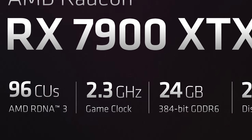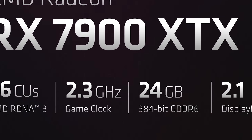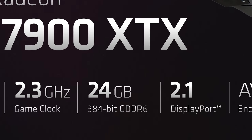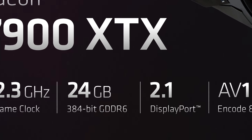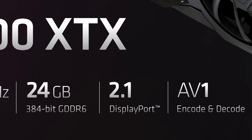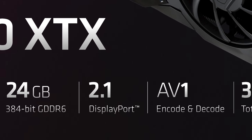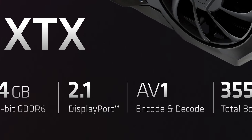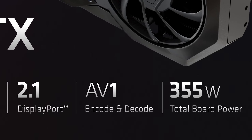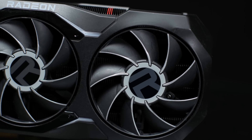There were rumours that RDNA 3 would be a much higher clocked architecture, however that hasn't really come to fruition based on AMD's reported specifications. The 7900 XTX is clocked at a 2.3 GHz game clock, which is pretty similar to the 6950 XT. AMD is still touting much higher performance, but clocks have remained modest with only a slight gain. The memory subsystem is also improved relative to flagship RDNA 2.